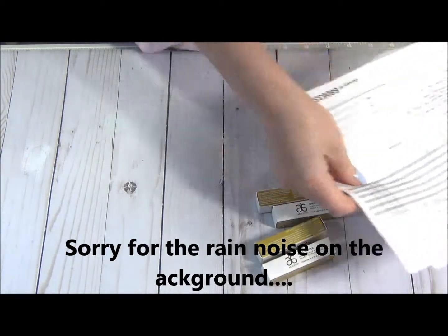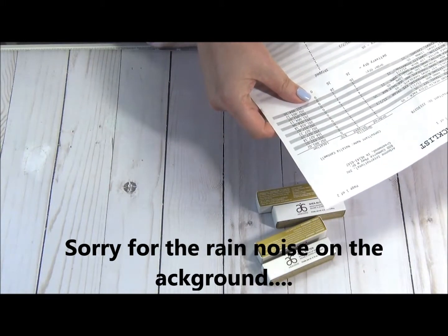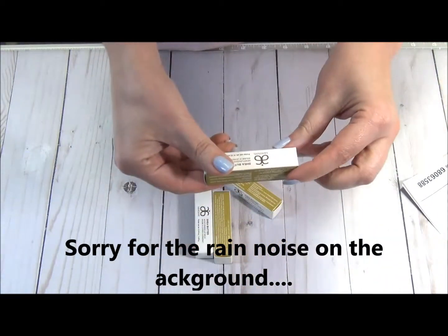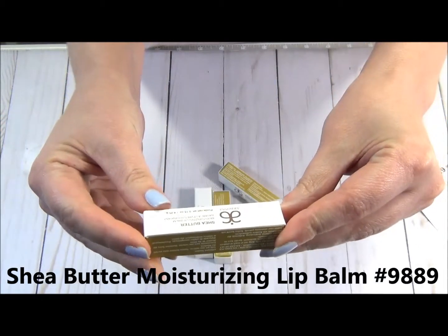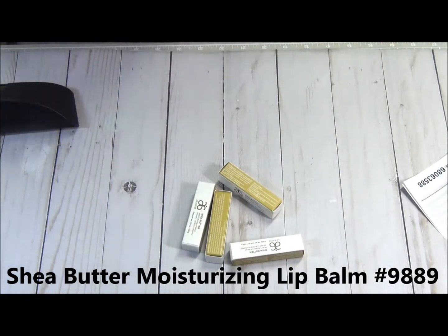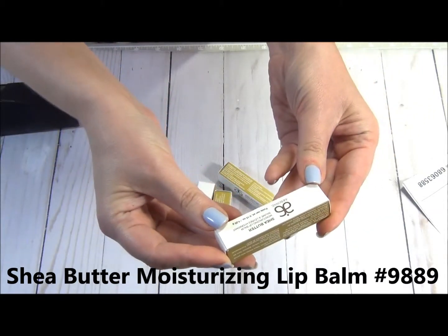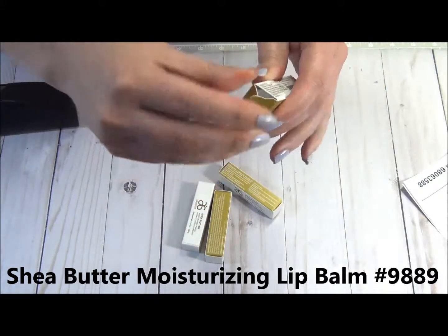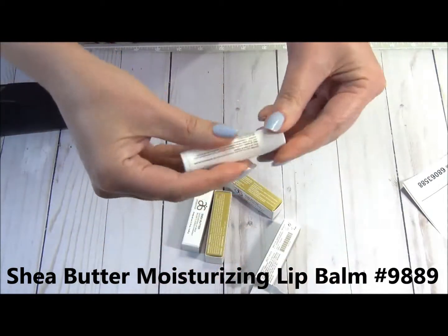So this is my invoice, and that is supposed to be the chapstick — the sheer butter moisturizing balm. Let me get my glasses so I can read it. So yeah, sheer butter moisturizing lip balm. I was so looking forward to getting it — I'm gonna give one to my hubby and one to me.